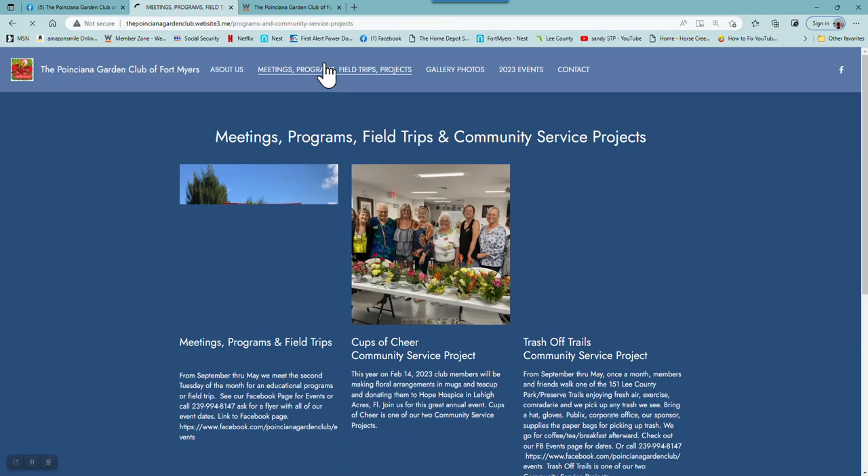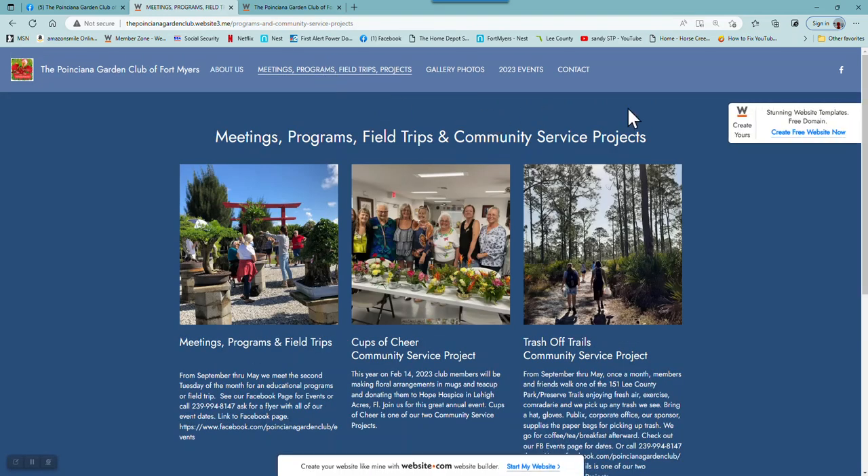If you go over to Meetings, Programs, Field Trips, and Projects, there's just one section. In this section, there's a little information about our meetings, our programs, and our field trips. That was our field trip to Weigerts Bonsai Nursery in North Fort Myers.